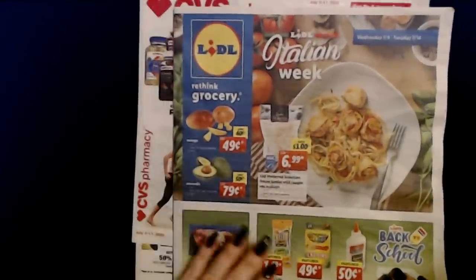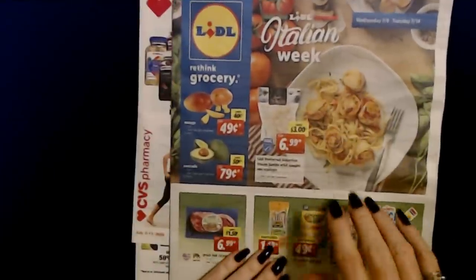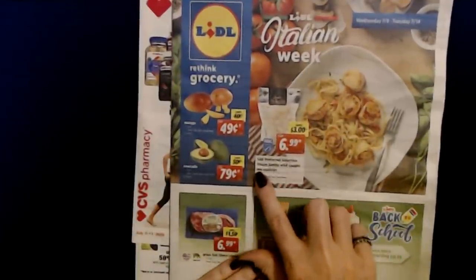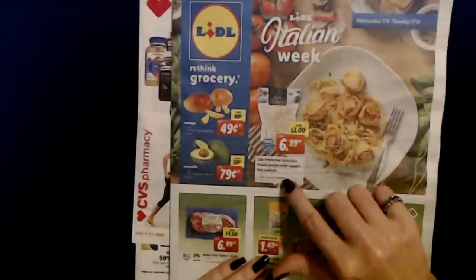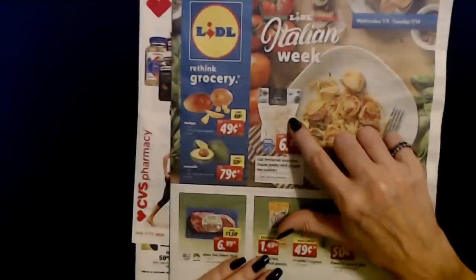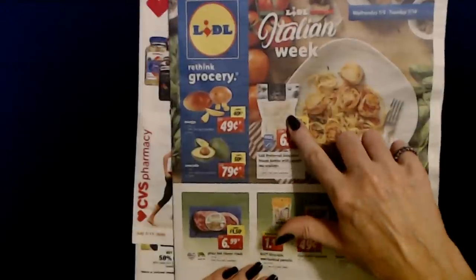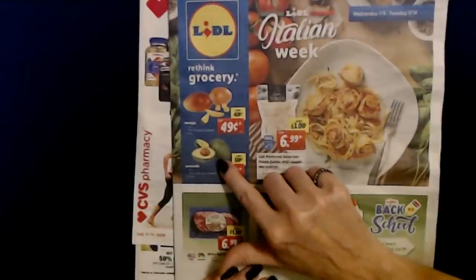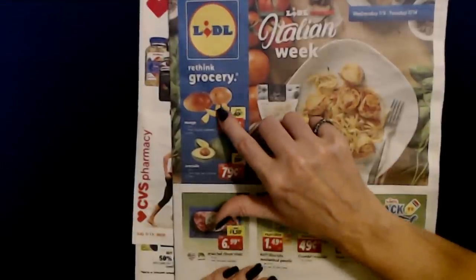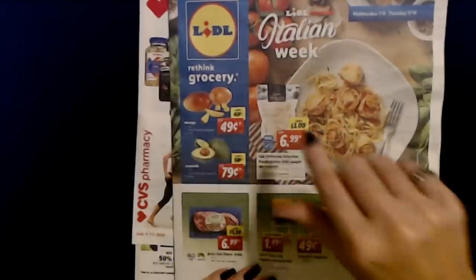Okay, and here's Lidl — and it's Italian Week. Lidl Preferred Selection Frozen Jumbo Wild Caught Sea Scallops: a 12-ounce package, limit 4, for only $6.99. Avocados — limit 8 — are $0.79 each, or you can get a mango for only $0.49, limit 5 per customer.